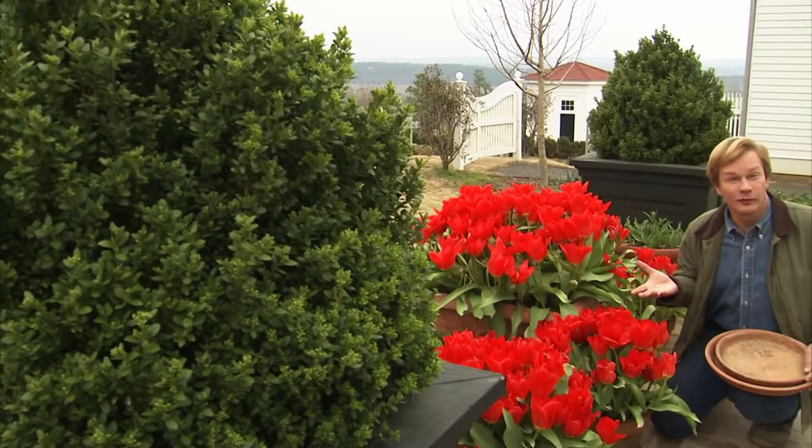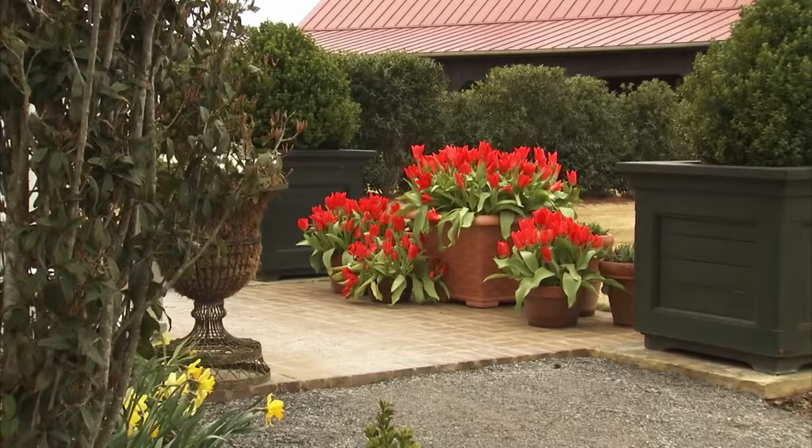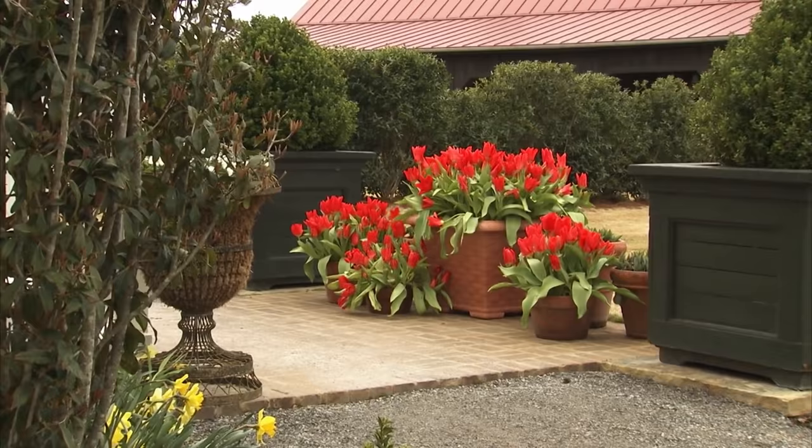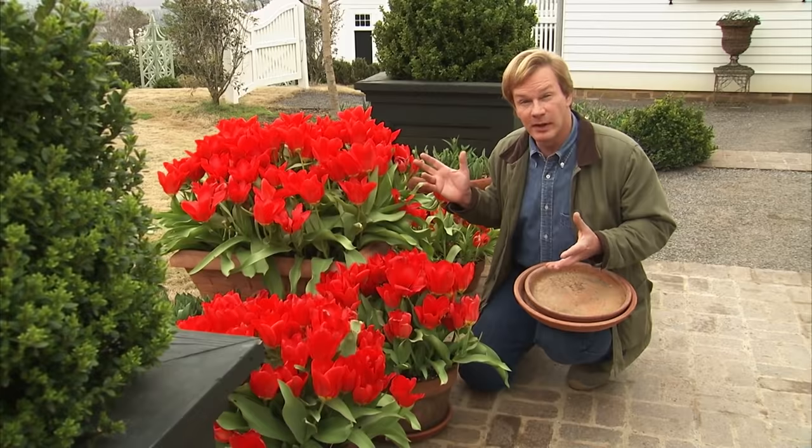Many times people will say, I'd love to grow beautiful tulips like these, but I just don't have the space, or my soil is just too difficult to dig in. Well, the answer is to grow tulips in containers like I've done here. They're a natural. In this big container, I actually planted 100 bulbs, and in these smaller containers, each one has 35 bulbs in them.